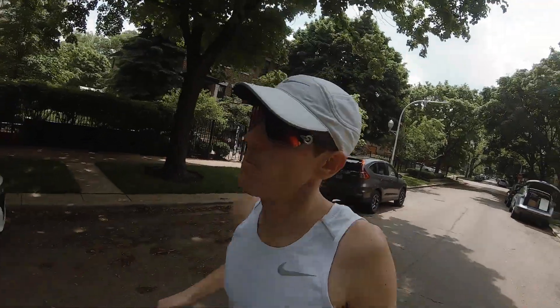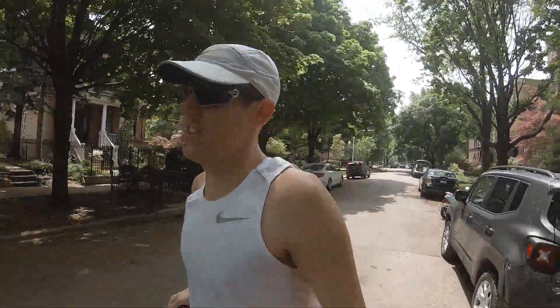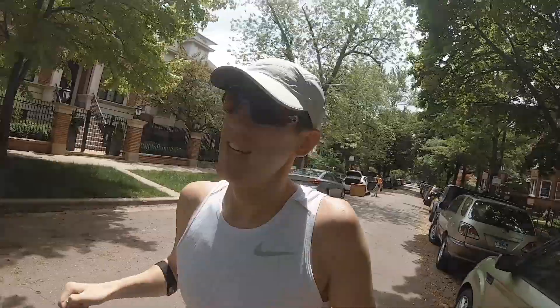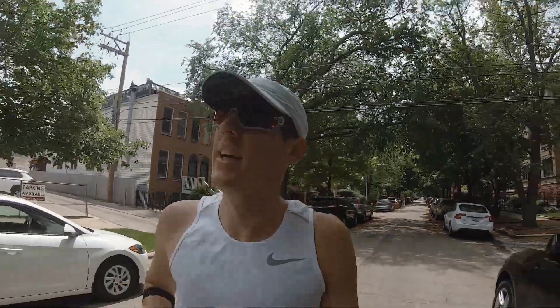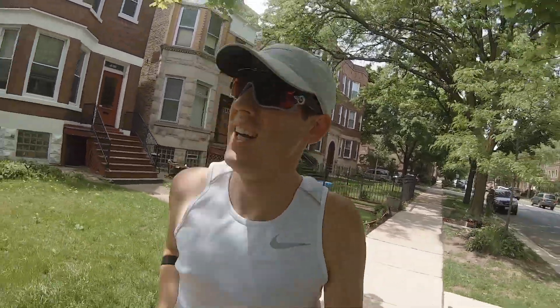Hey everybody, welcome back. My name is Michael and I'm looking to run under three hours at the Chicago Marathon. This year I'm kicking off marathon training — week three right now. Today is the first real test workout that my coach has written me. If you want to know more about my coaching plan and my coach, make sure to check out last week's video — we had a great interview with him.